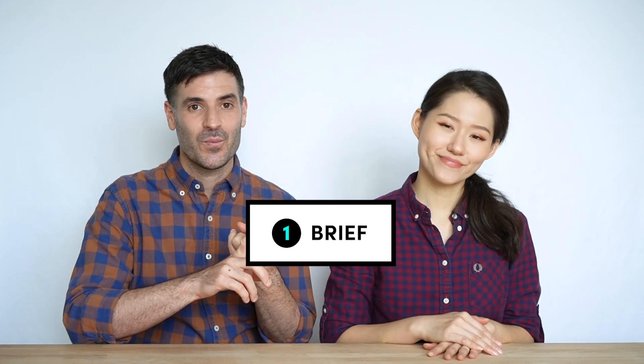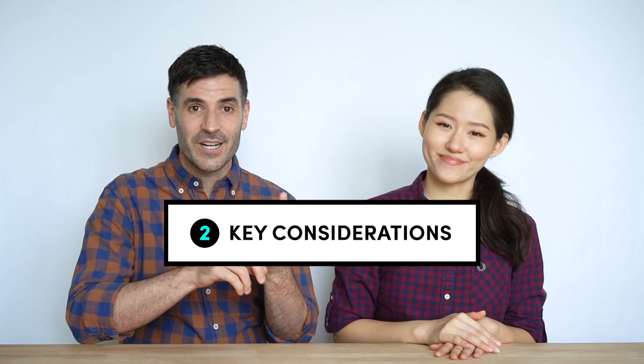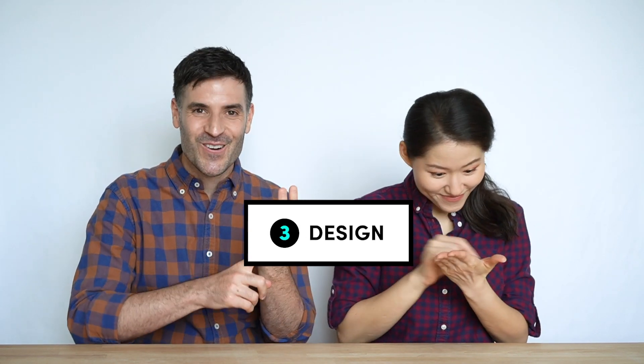So in today's video, we will be focusing on four key areas of the project. One, what was the brief? Two, the key considerations of the brief. Three, what was the design process we took? And four, what was the outcome? Let's get started.